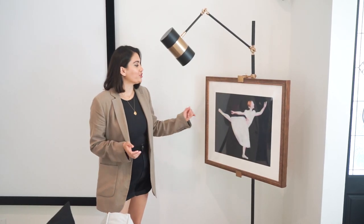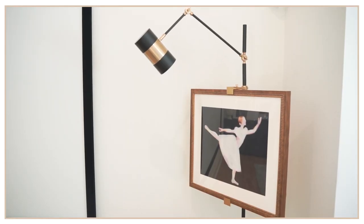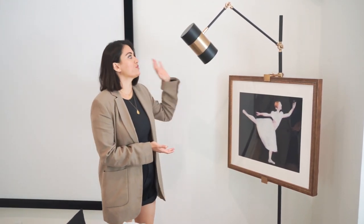Starting off, I wanted to show you guys this print. First of all, I love this easel. I had my eyes on this for the longest time — it's from CB2. It's such a unique piece and so many people ask me where I got this easel.